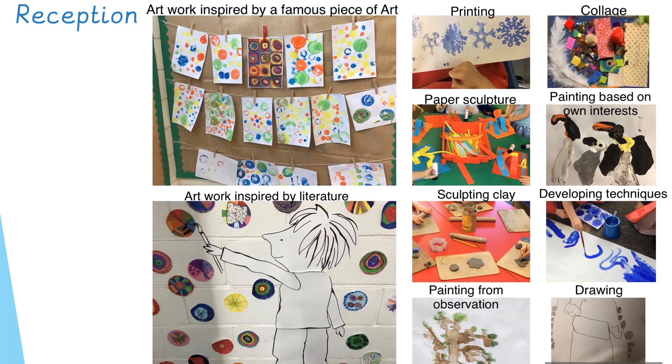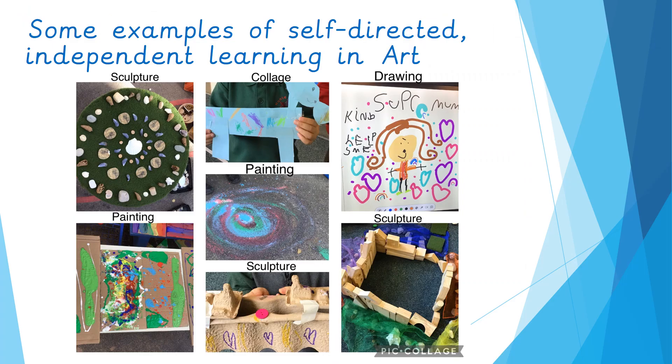Children explore adding different amounts of pigment — sometimes starting only with blue, sometimes adding a little black to create shades, or adding white to create different tones and tints. You can also see paintings from observation: a tree painted outside, and drawings based on things the children could see on a visit to the park. And here are some examples of self-directed, independent learning in art, where children have taken an idea, skill or theme and applied those skills to create pieces independently.